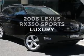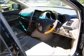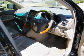Presenting the 2006 Lexus RX 350. Experience the comfort of driving this well-presented vehicle with a solid 6-cylinder engine.